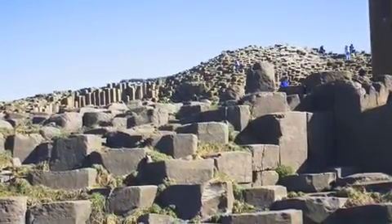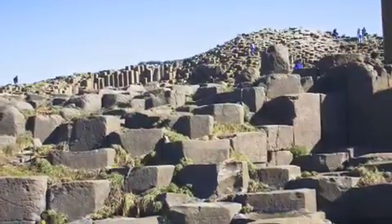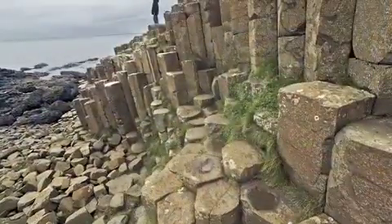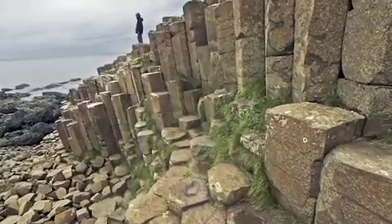If you have any more questions about the Giant's Causeway or Northern Ireland, check out HowStuffWorks.com. We've got all kinds of great articles on Ireland and the causeway. And yeah, that does it for this week's episode. Thanks, everybody.